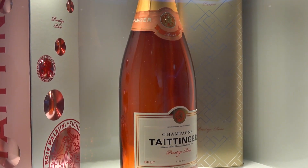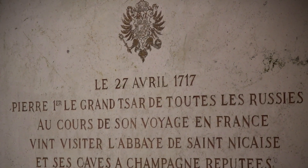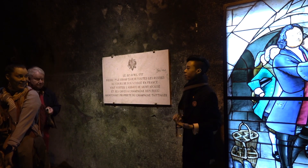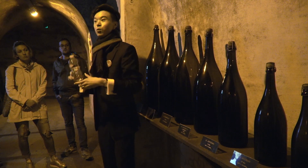Our next destination is what we have always been waiting for — let's visit a champagne house. Here are our cellars. We're currently situated around 12 meters underground in the cellar where they have their flagship products.